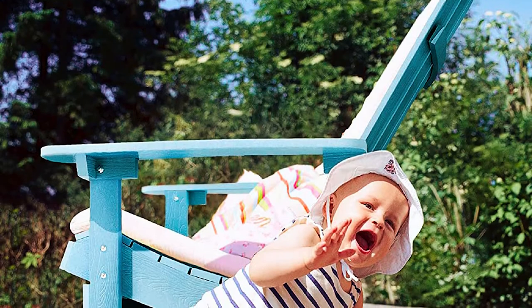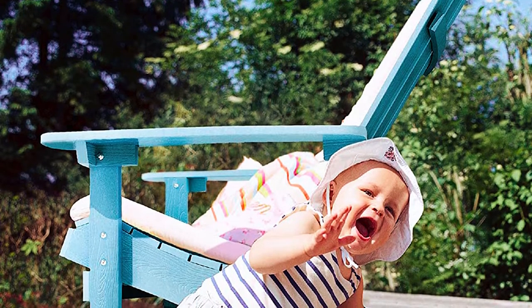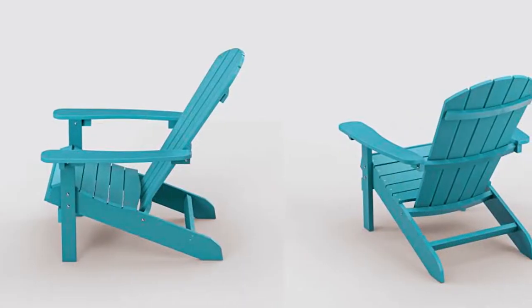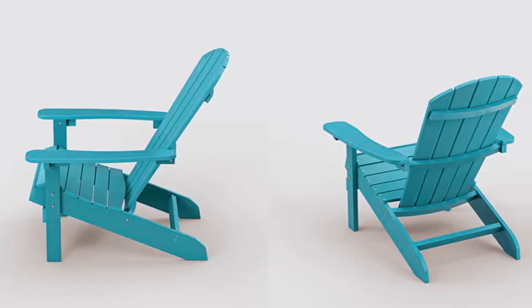Even though this Adirondack chair might be a little bit pricey, at least it's less priced than other chairs with similar designs. This chair is mostly for people who want a well-made, durable Adirondack chair that comes in different colors.